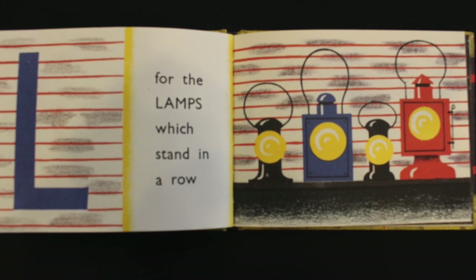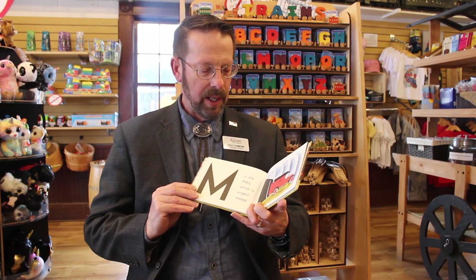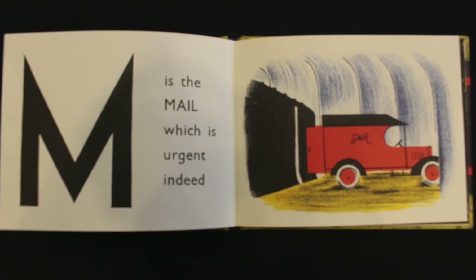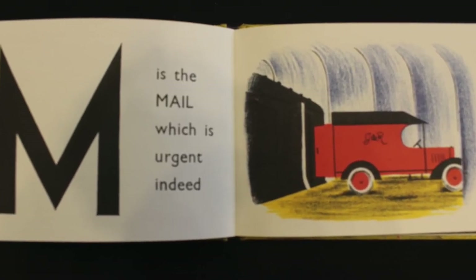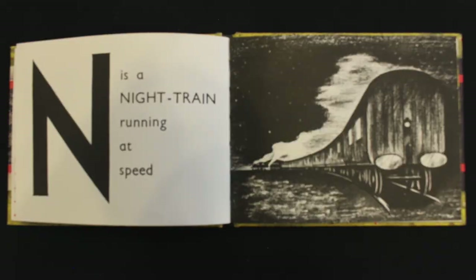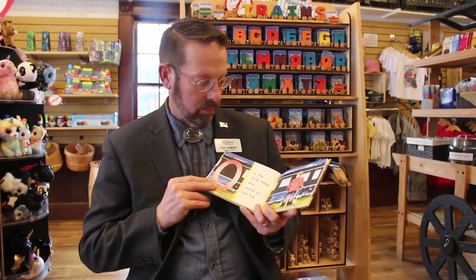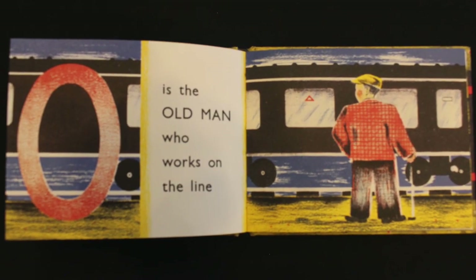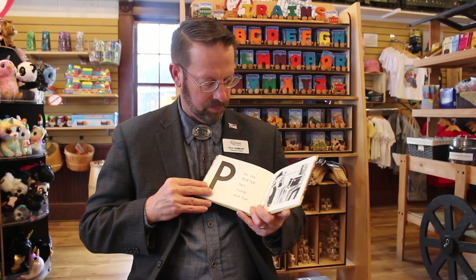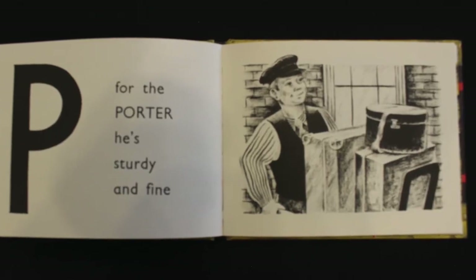L is for the lamps which stand in a row. M is the mail, which is urgent indeed. N is a night train running at speed. O is the old man who works on the line. P is for the porter — he's sturdy and fine.